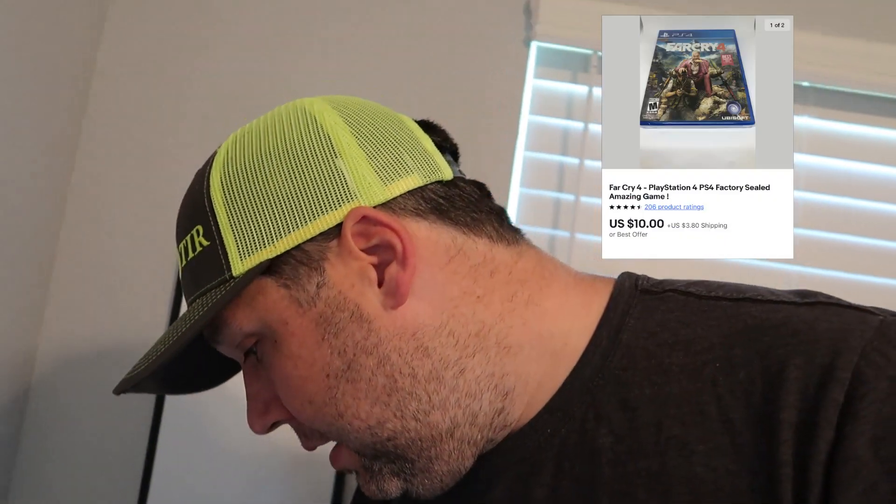The last thing that sold was Far Cry 4 for PlayStation 4, right here. This game sold for $10 plus shipping, buyer all in at $13.95. Not a bad day of sales — easy packaging, nothing crazy big.